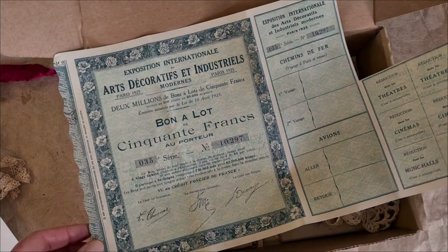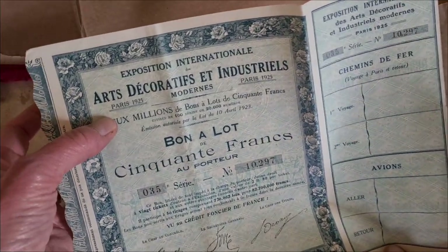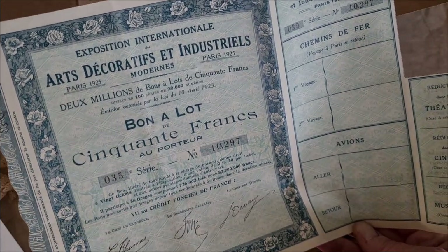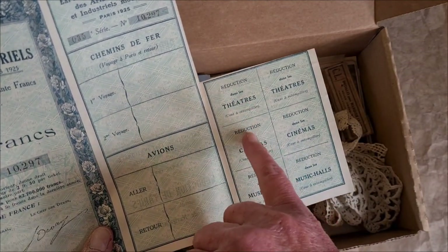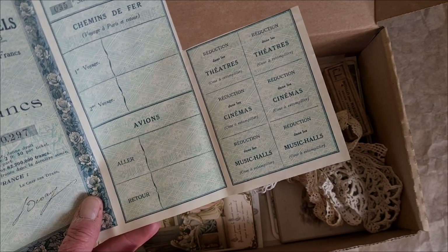I almost forgot — I also came across a stash of ticket things. This one's from Paris, 1925, from an international exposition of decorative arts. And over here are some more little tickets, including some reductions to get you into the theater, the cinema, and the music hall. Yes, please.